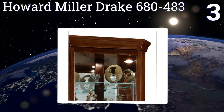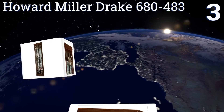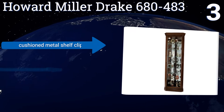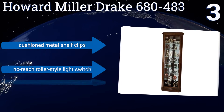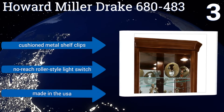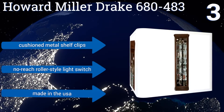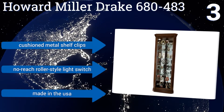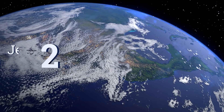Nearing the top of our list at number three, the Howard Miller Drake 680-483 is a professional quality option that delivers a whopping seven levels of glass shelving space. It's equipped with height-adjustable floor levelers underneath each of its four corners, making it extremely stable on uneven or carpeted floors. It features cushioned metal shelf clips and a no-reach roller style light switch. It's made in the USA.